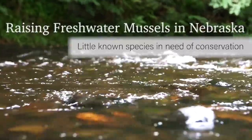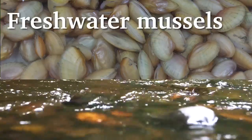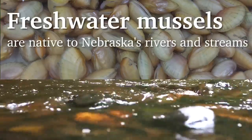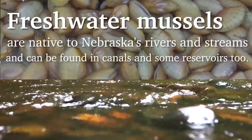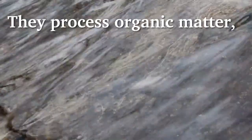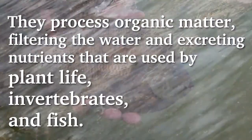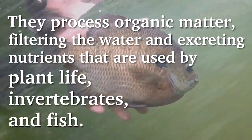Raising freshwater mussels in Nebraska — a little-known species in need of conservation. Freshwater mussels are native to Nebraska's rivers and streams and can be found in canals and some reservoirs too. They process organic matter, filtering the water and excreting nutrients that are used by plant life, invertebrates, and fish.